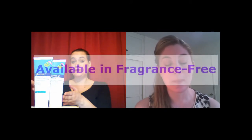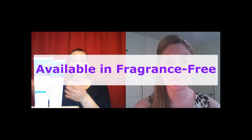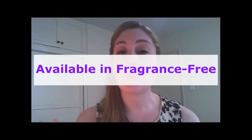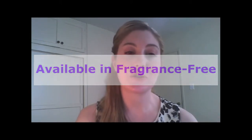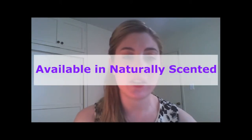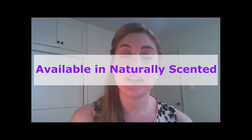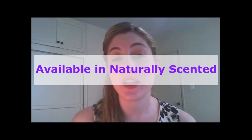I have one product here that is naturally scented and the other is fragrance free. What is the difference between the two? The formulations are identical. However, some people prefer fragrance free because they have sensitivities to fragrances. We use essential oils — the scented version uses lavender essential oil and neroli essential oil, so it's a very light, delicate, feminine scent — whereas the fragrance-free version has no added fragrance and does not smell like anything.